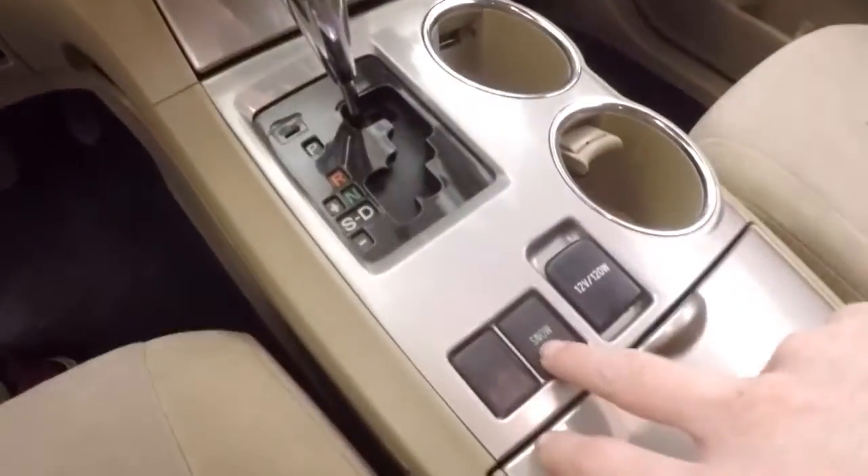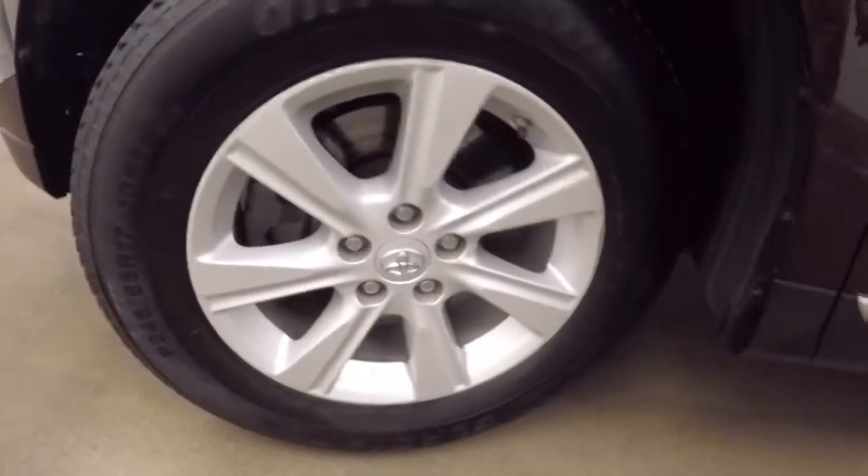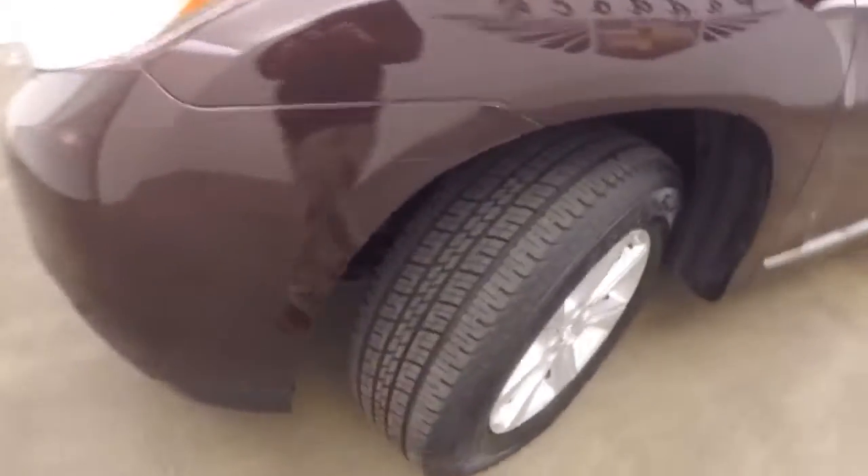This does have a snow mode — you put it in snow mode, which is quite handy around Buffalo. Nice alloy wheels and those great tires.